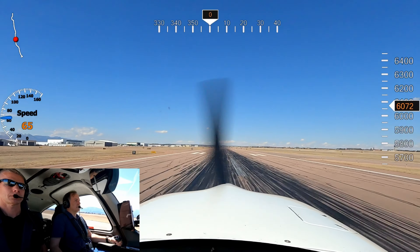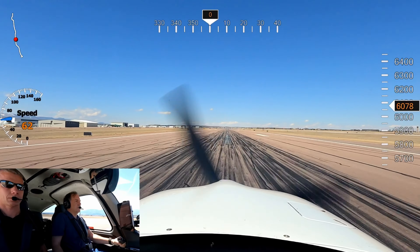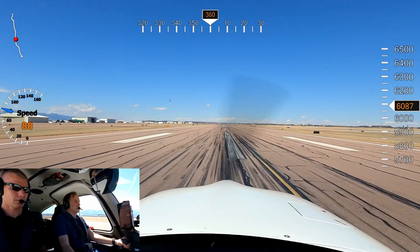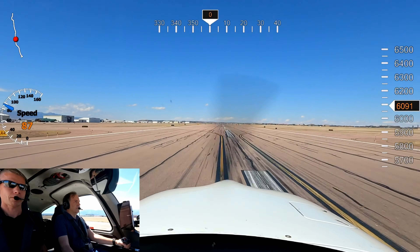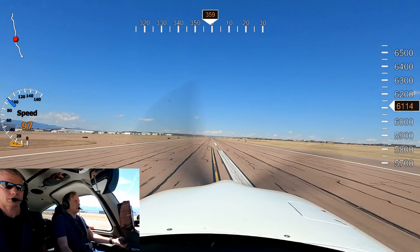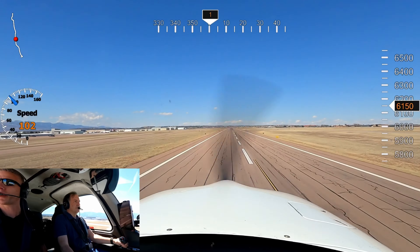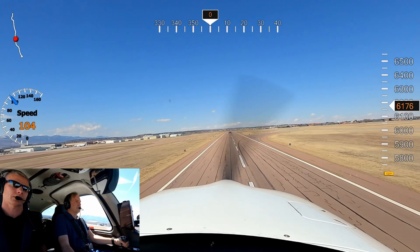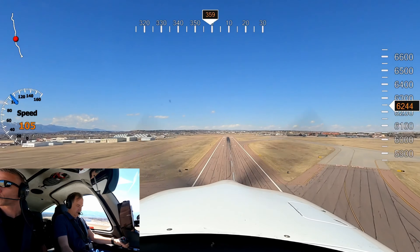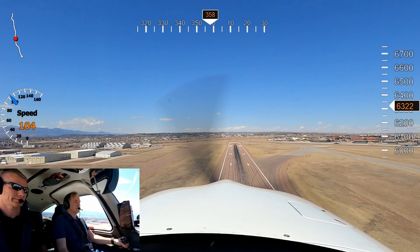Sound 81 Heavy, runway 35 right, clear your touch and go. Clear your touch and go 35 right, Sound 81 Heavy. Alright, flaps 50, full power. Mission parameters are good. Rotate. 35 left south, north 20, clear for takeoff 35 left south, 22, 35. Flaps coming up.